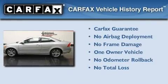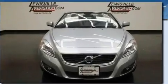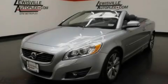This Volvo has had only one owner, and it qualifies for the Carfax buyback guarantee. Contact us today to arrange your test drive.